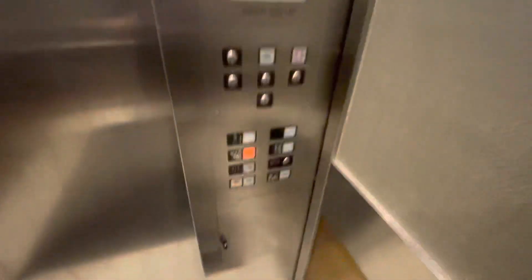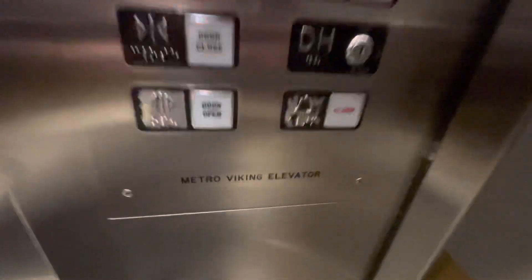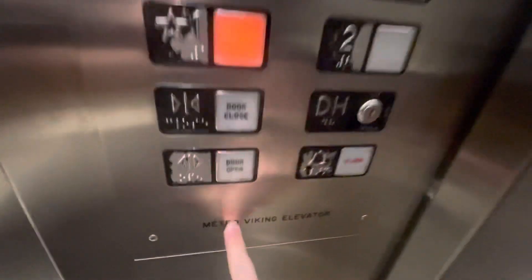This is 305 Nicollet Boulevard in Burnsville. I've never heard of them except for here. I wonder if they just became obscure later.